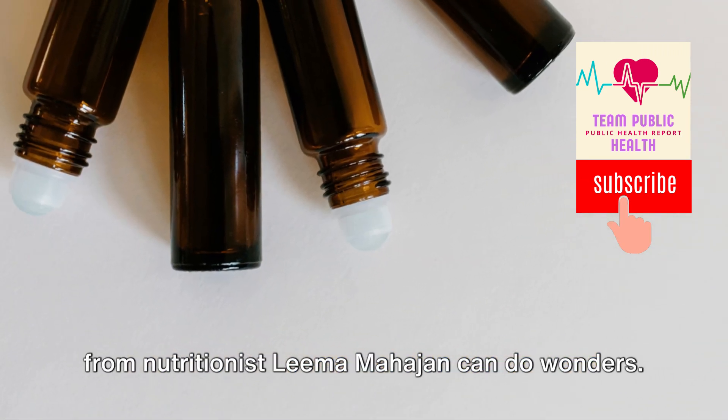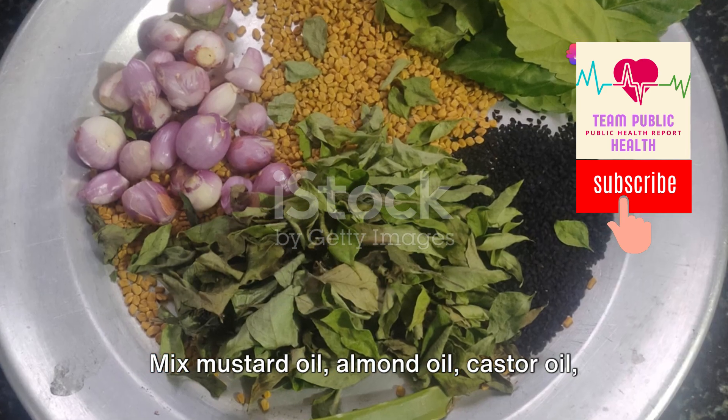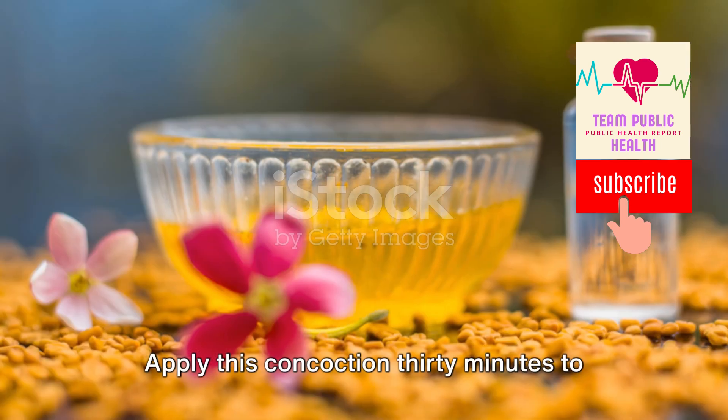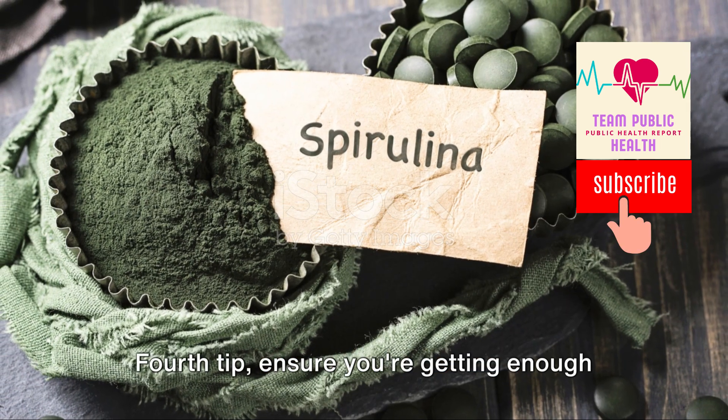Third, a homemade oil recipe straight from nutritionist Lima Mahajan can do wonders. Mix mustard oil, almond oil, castor oil, fenugreek seeds, curry leaves, and rosemary leaves. Apply this concoction 30 minutes to an hour before washing your hair for a shiny, healthy mane.